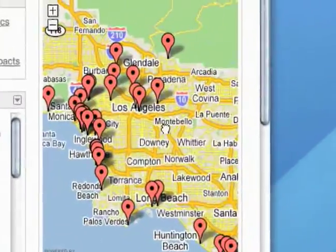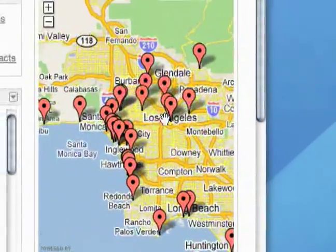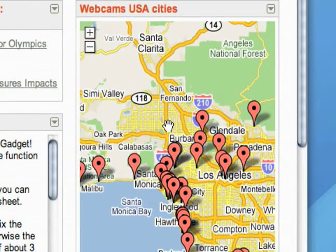Here's our webcam map. This is our first look at a map gadget, and it's pretty cool how it's all right there. It's using Google Maps, so that's nice.